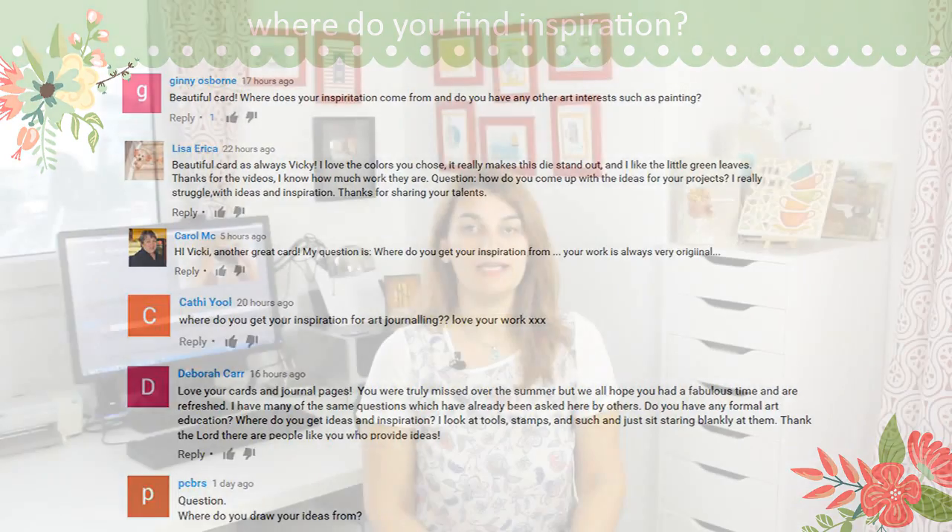Another common question I get is where I find inspiration. It's a very tricky question and so difficult to answer. I mainly get inspiration from the season, sometimes from a color combination or a quote, and many times I get inspired by the stamp I'm going to be working with. However, I do have an online class that will teach you a method on how to find inspiration and translate that into a layout. I'll link it down below in the description and if you click that link you'll get a 50% discount.